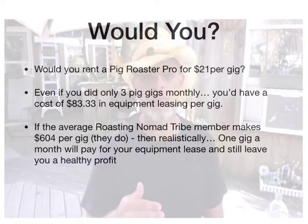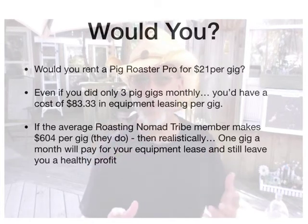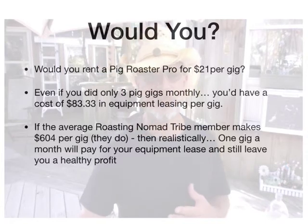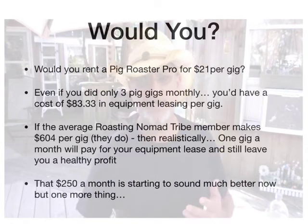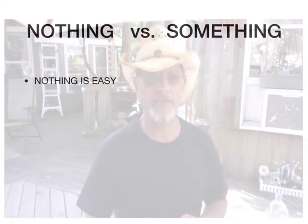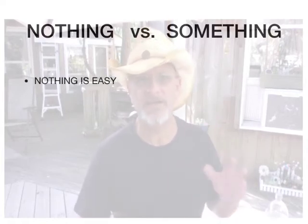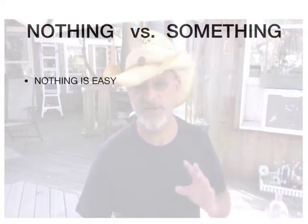That's $250 a month. Start sounding a whole lot better, right? It just makes good sense. So I'm going to show you the difference between nothing versus something. If you do nothing, nothing is easy — nothing is just simple. I like doing nothing sometimes — it's just really easy.